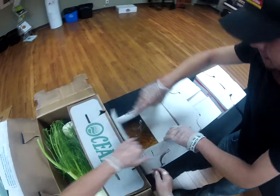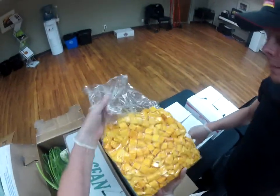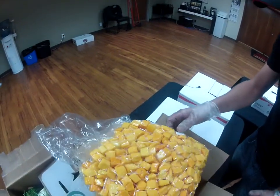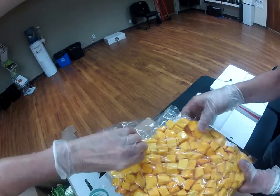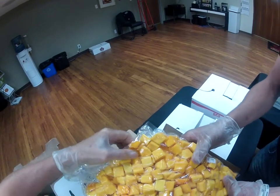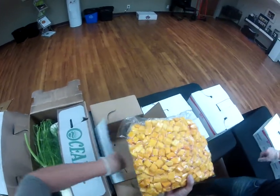And here we have some butternut squash. This is part of our Ready, Set, Serve line — already chopped, diced, and peeled for you. We give them a little squeeze just to make sure they're still nice and firm, because they'll start to burst on you and that's a bad sign. These aren't even close to bursting — still really good. It holds really well, too. So if you want to save some time and labor, that is the butternut squash for you.